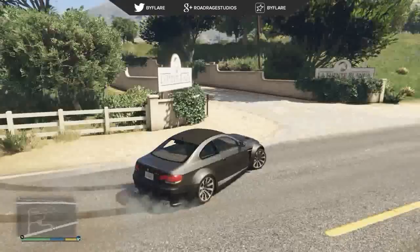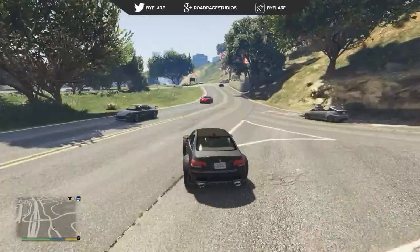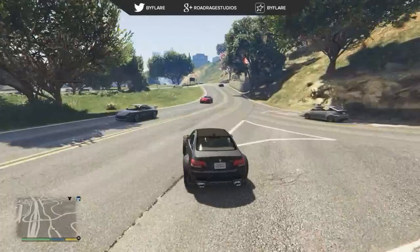Overall, driving it and seeing this awesome model in the game is really fun. I'd love for you guys to go and download it — there's a link in the description below. It does require OpenIV to import the YTD and YFT model files into the game, but it's a really simple installation. Just follow the readme file included and you'll have no problems.